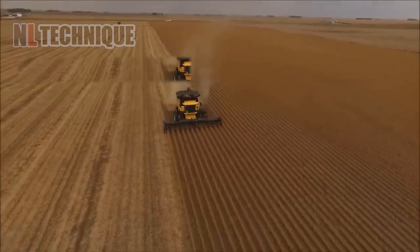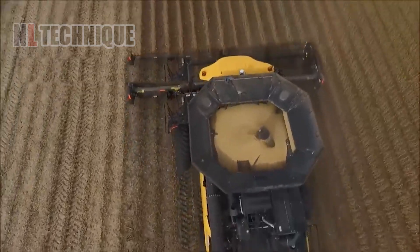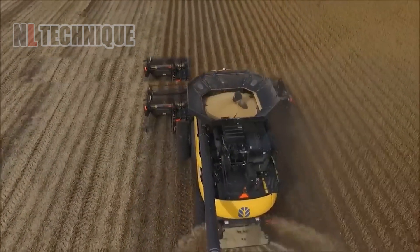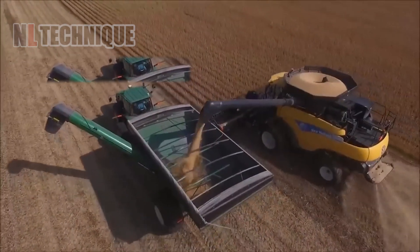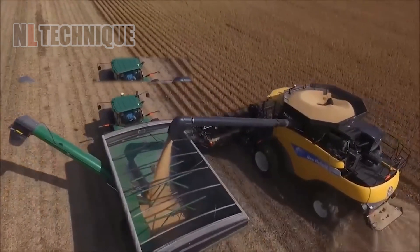After three long months of growth, soybean fields are bursting with potential. Thousands of harvesters and workers descend like a well-oiled machine, ready to kick off another bountiful soybean harvest.